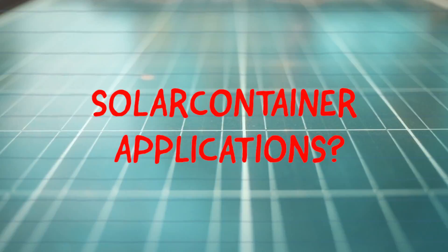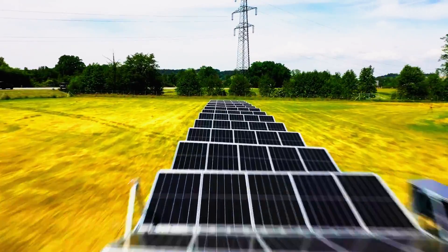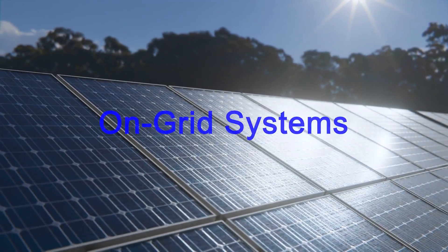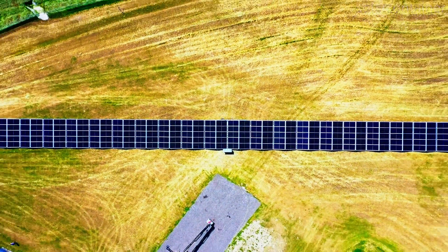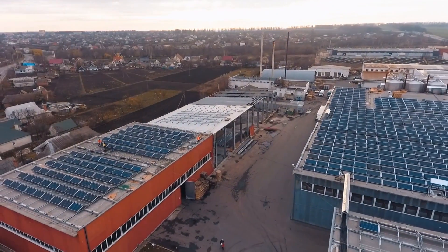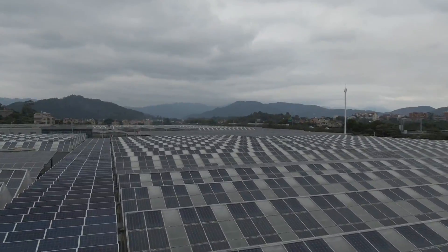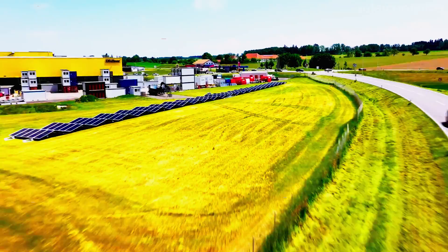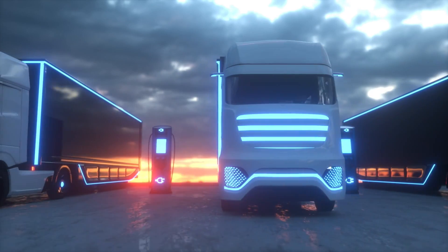The solar container caters to various needs — whether for short-term use at events, extended deployment over summer months, or as a permanent fixture. It distinguishes between on-grid systems, which interface with existing power grids, and off-grid systems, which establish an entirely independent grid. On-grid systems can supplement local power grids or contribute excess energy, offering benefits for private users, agriculture, construction sites, hotels, energy communities, municipalities, and industries. Off-grid systems operate autonomously, making them ideal for remote locations combined with energy storage and other generators — suitable for remote villages, crisis areas, mining operations, event venues, or extreme weather deployments.